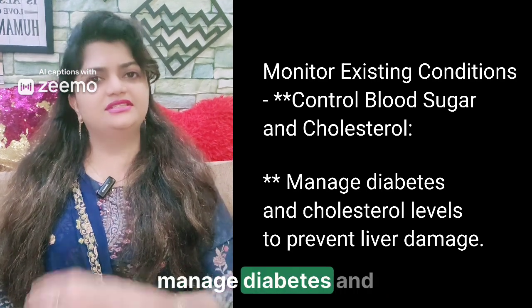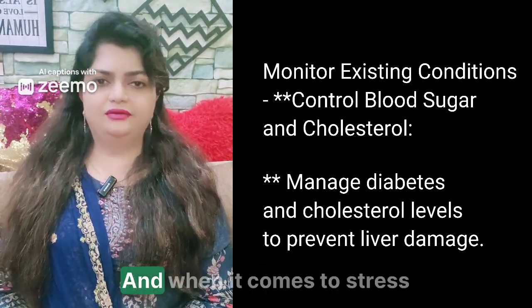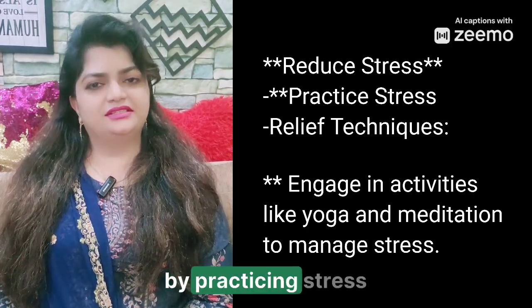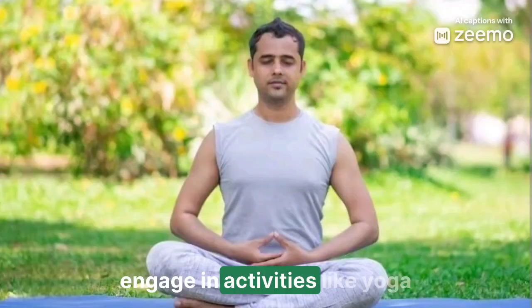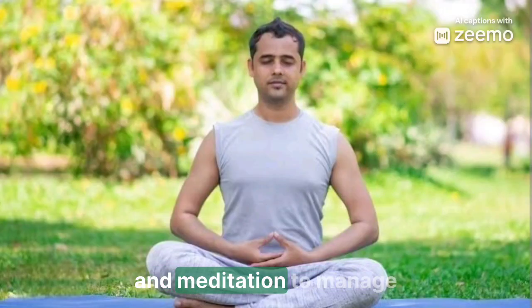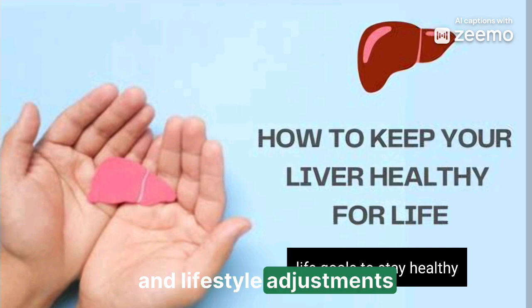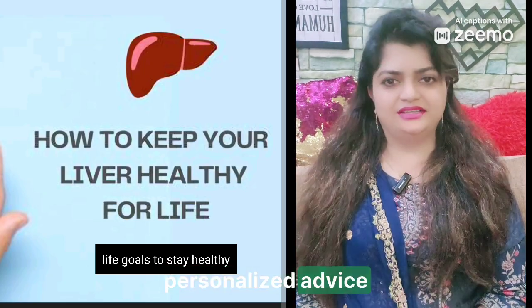Manage diabetes and cholesterol levels to prevent liver damage. Reduce stress by practicing stress relief techniques and engaging in activities like yoga and meditation. Addressing liver health involves medical guidance, dietary changes, and lifestyle adjustments. Always consult a healthcare professional for personalized advice.